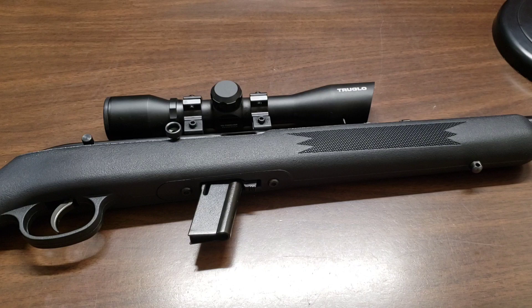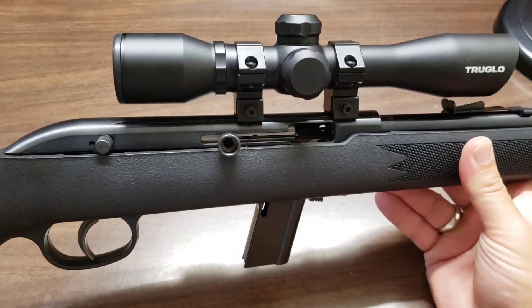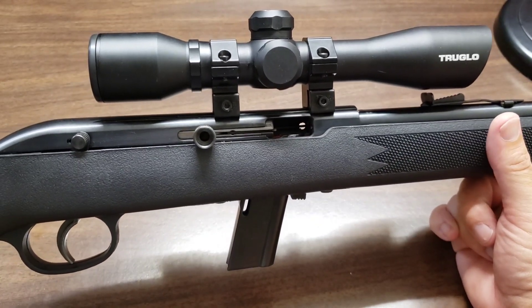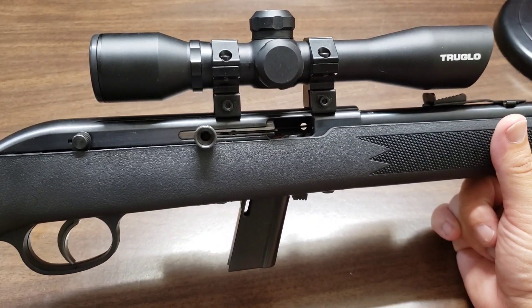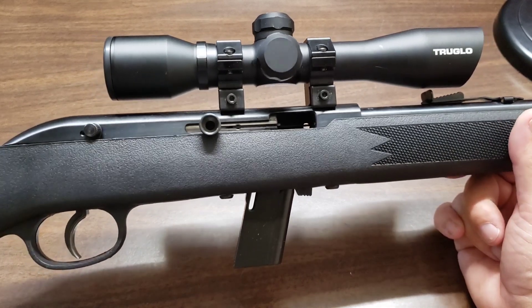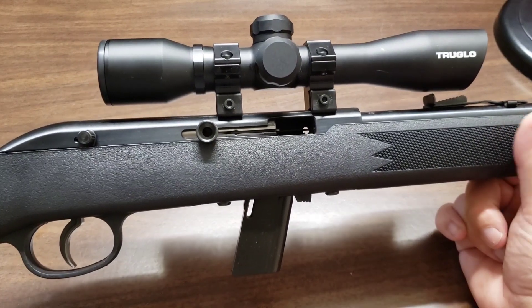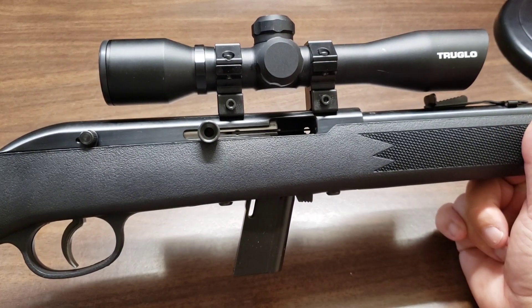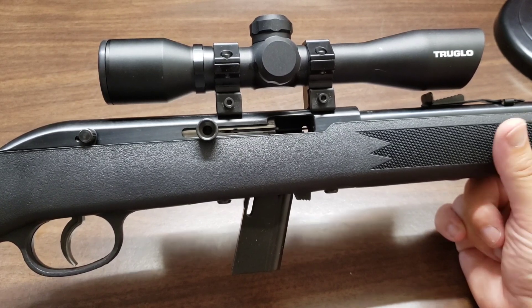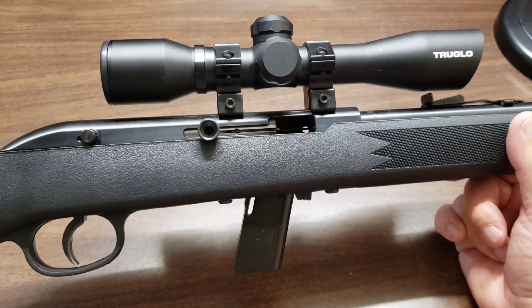This is going to be a fun little experiment. What we have here is a Savage Model 64. With firearms, the number often designates the year it was designed or went into production — I believe this one is probably the year it went into production. Anyway, this is a Savage Model 64, a .22 rifle that shoots .22 Long Rifle.